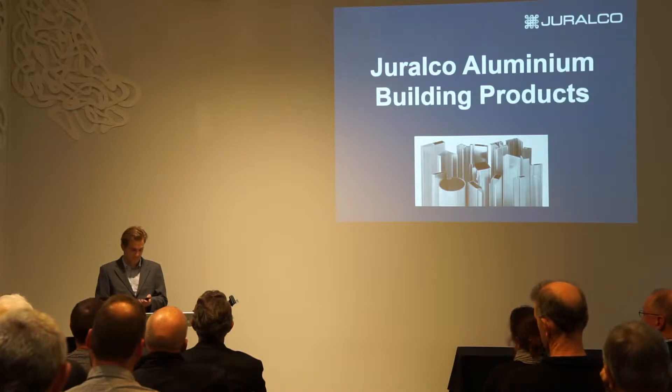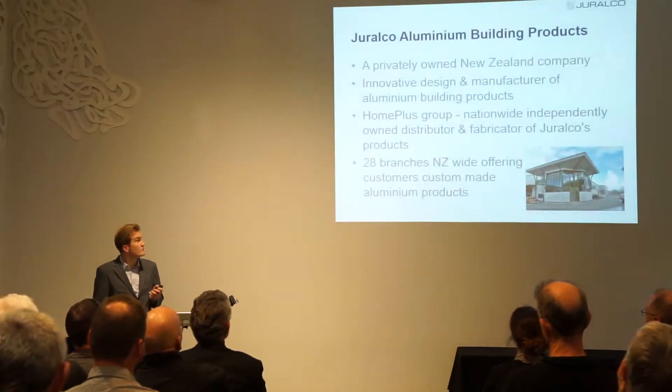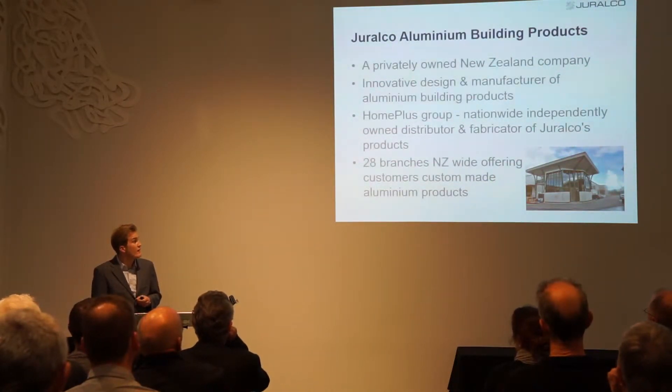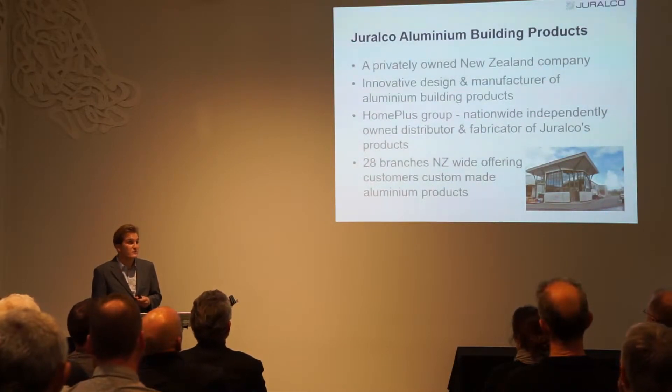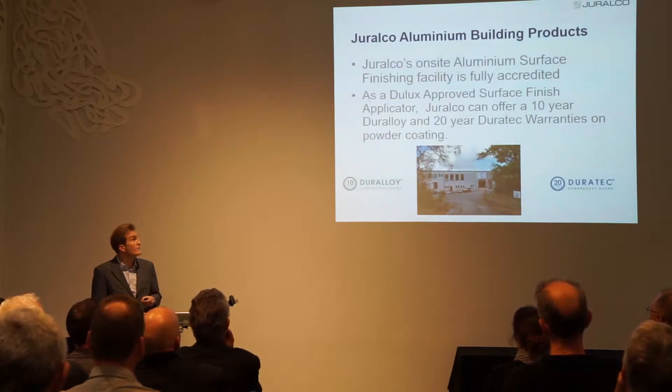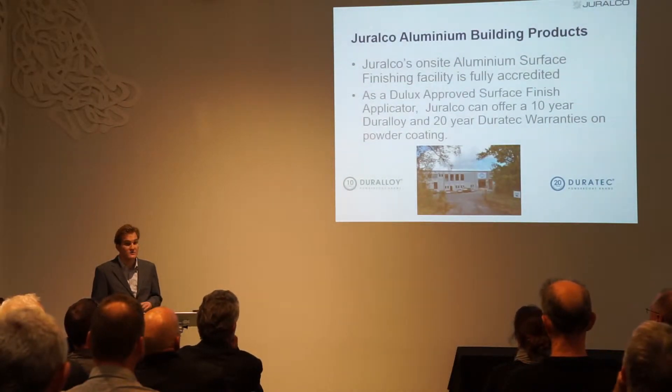This presentation will cover who Giralco are and then go into depth about our Louvre roof system. We're a privately owned New Zealand company with two directors, Grant and Andrew. We have the Homeplus group which is our main outlet for New Zealand, with 28 branches across New Zealand of Homeplus doing our full range of products.